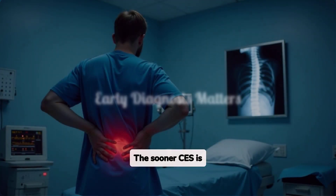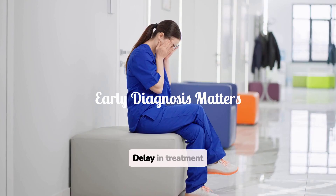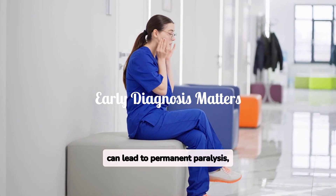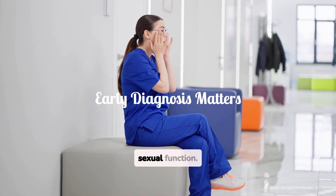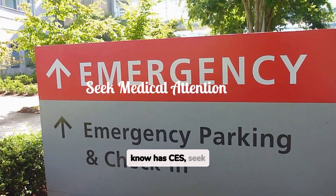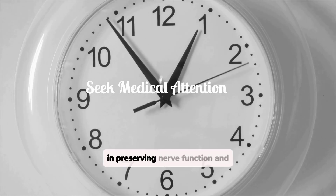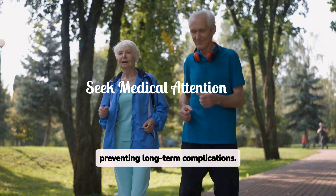The sooner CES is diagnosed and treated, the better the chances of a full recovery. Delay in treatment can lead to permanent paralysis, incontinence, and loss of sexual function. If you suspect you or someone you know has CES, seek immediate medical attention. Time is of the essence in preserving nerve function and preventing long-term complications.